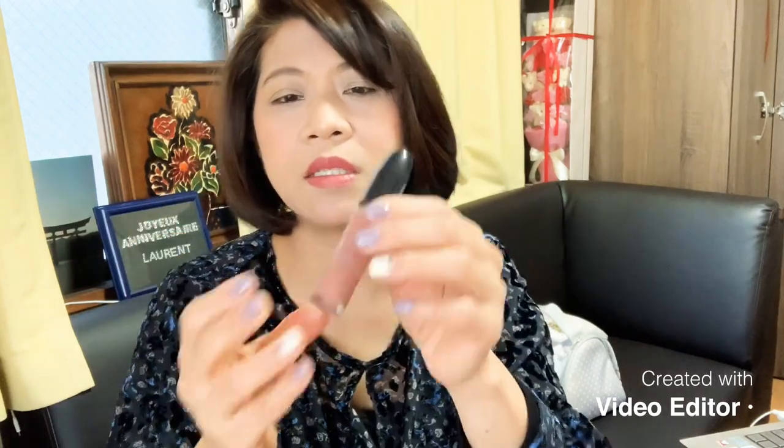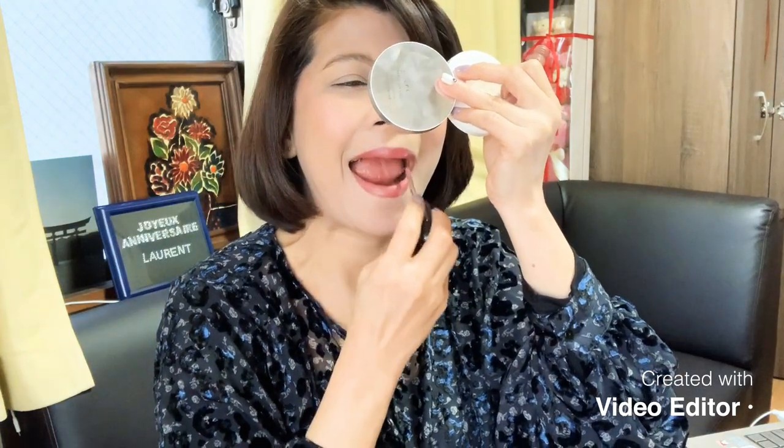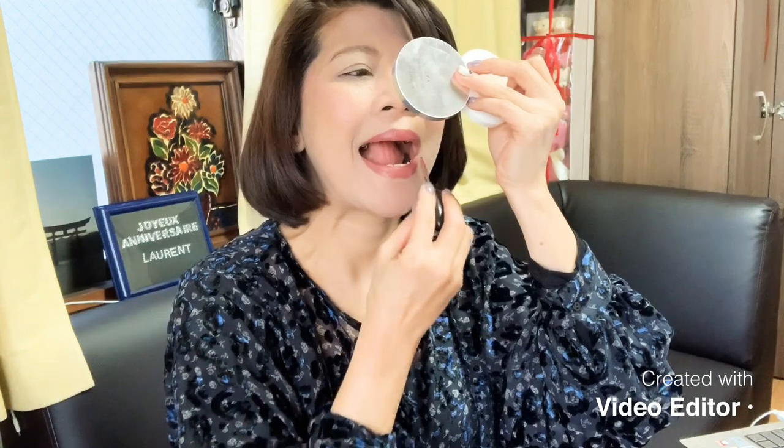I layer my lipstick on top. This one is from MAC — it's a matte lipstick, especially nice in the afternoon. It's a retro color and it's very nice. I'll put all the product details in the description. So I apply this MAC matte lipstick. Look how beautiful the color is when layered. Usually it's like a nude color underneath — this color is great, and it smells like vanilla.